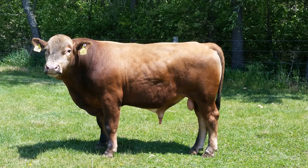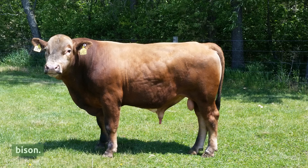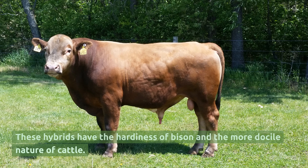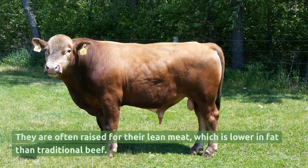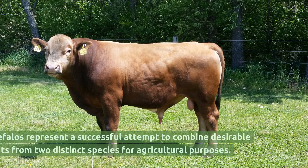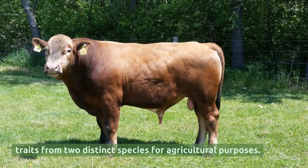Beefalo. Beefalo is the result of crossing domestic cattle with a female bison. These hybrids have the hardiness of bison and the more docile nature of cattle. They are often raised for their lean meat, which is lower in fat than traditional beef. Beefalos represent a successful attempt to combine desirable traits from two distinct species for agricultural purposes.